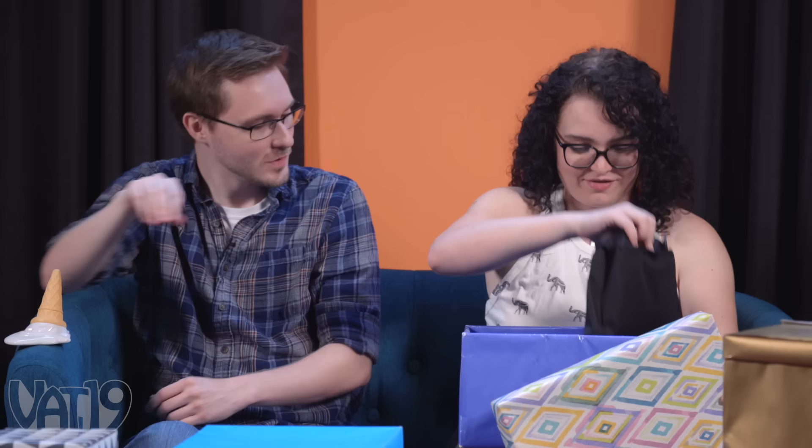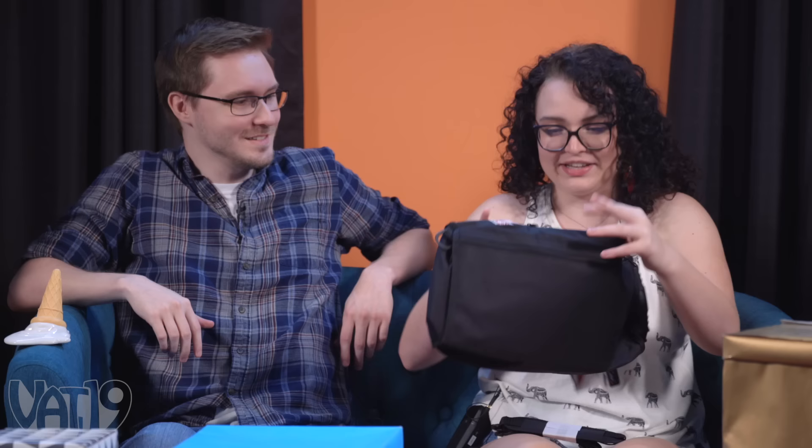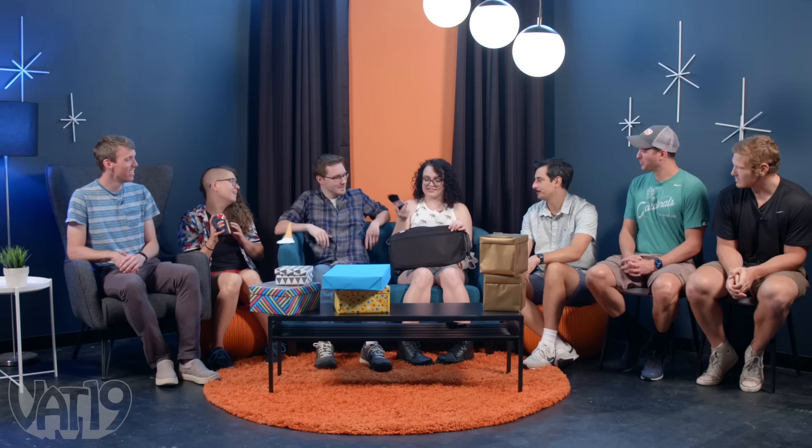Since Daniel has no bonus gift potential left, he goes for the biggest box. It's an oldie but a goodie — the covert cooler. You take it golfing and it looks like a shoe bag, but it's actually made to hold a bunch of beer. It has really nice insulation inside and a strap, and could easily double as a very large fanny pack.